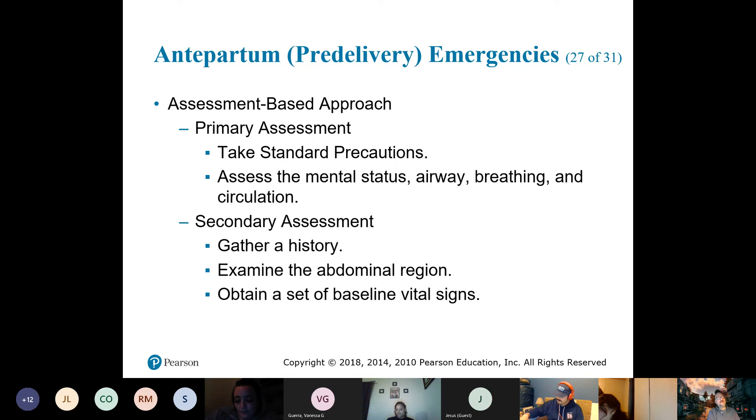This is also important for gynecologic emergencies — if they have vaginal bleeding, what do you want to establish besides whether they're pregnant? How many pads have they gone through? You also want to palpate and examine the abdominal region.